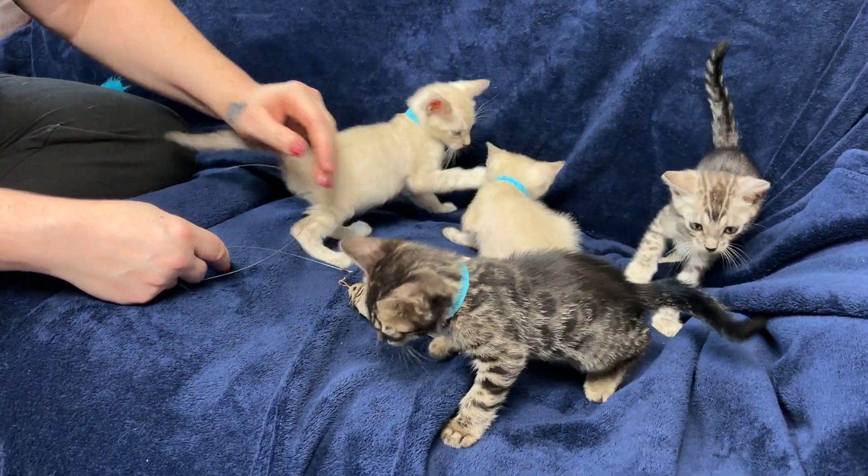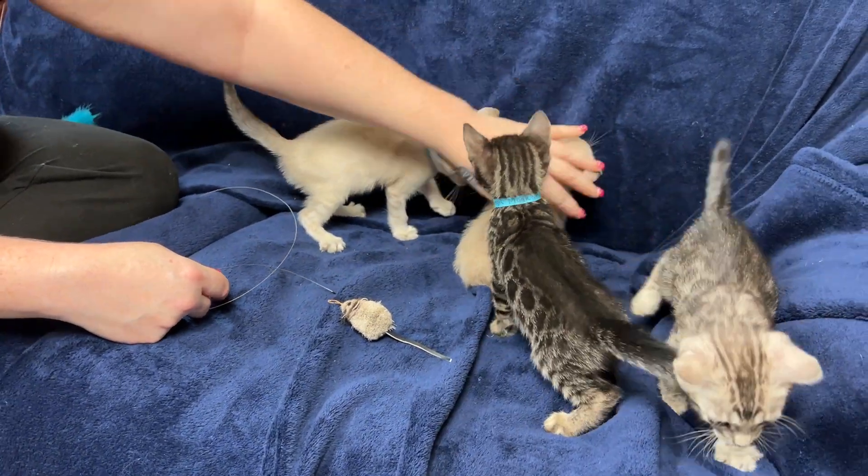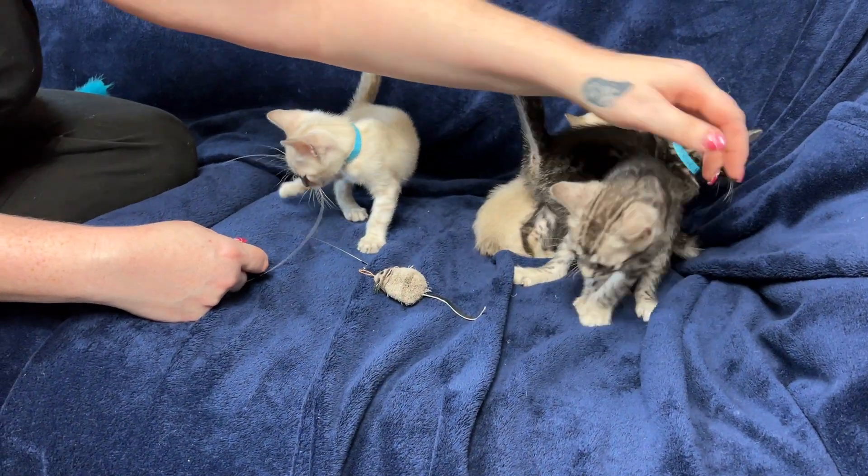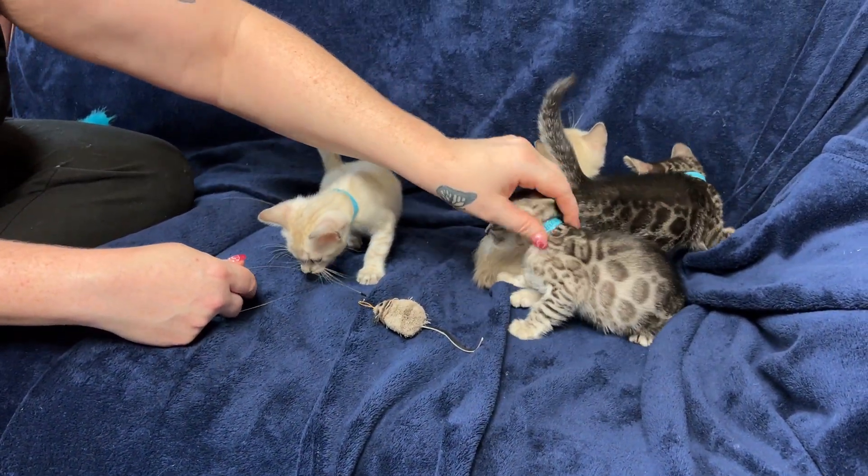So one last time — this right here is Lightning, Ivory, Magic, Incognito, and that is Desert Rose's litter.